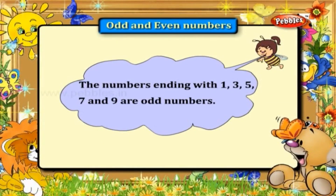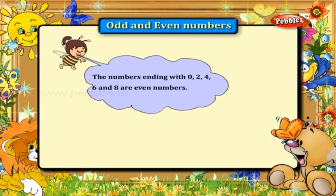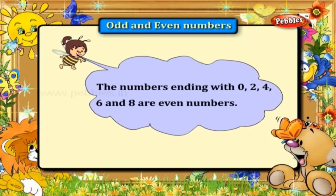Numbers ending with one, three, five, seven, and nine are odd numbers. Numbers ending with zero, two, four, six, and eight are even numbers.